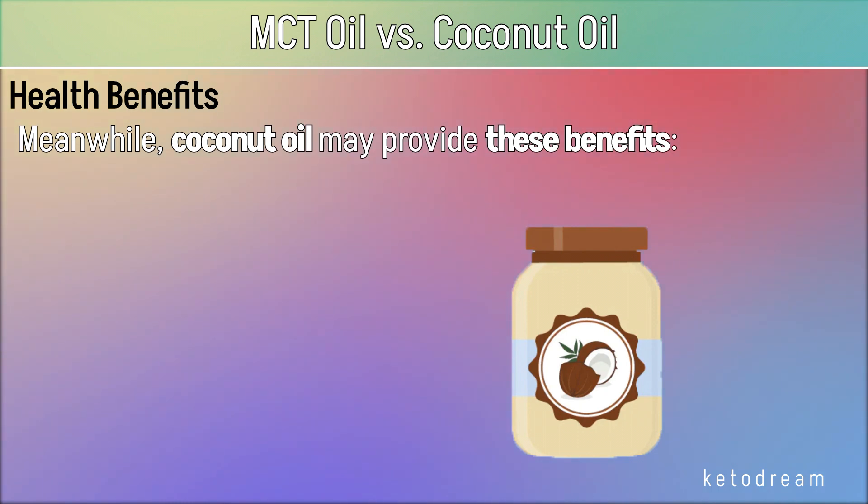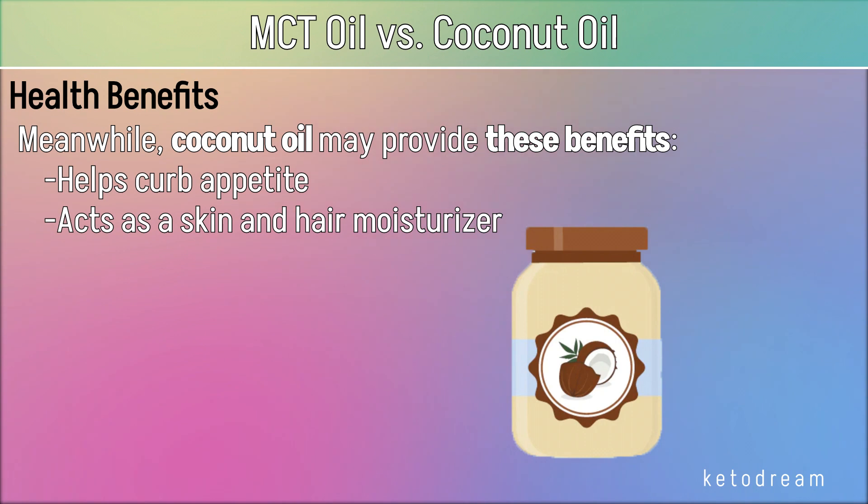Meanwhile, coconut oil may provide these benefits. It helps curb appetite — coconut oil helps with appetite control because of its MCT content. It also acts as a skin and hair moisturizer; coconut oil isn't only useful for cooking, it can also be a good addition to your beauty routine. For oral hygiene, swishing coconut oil in your mouth — an ancient practice called oil pulling — may remove harmful bacteria, reduce plaque formation, and bad breath due to its antibacterial properties.